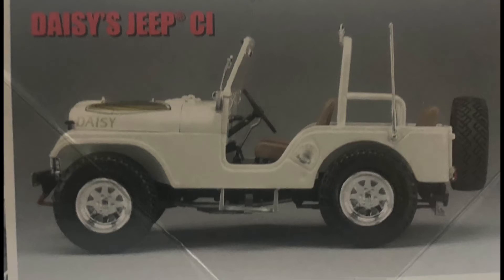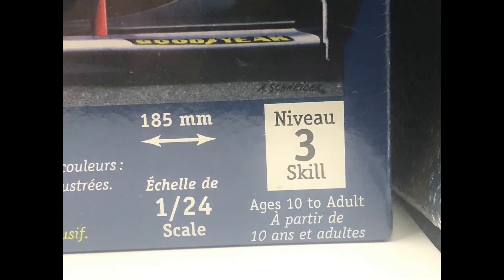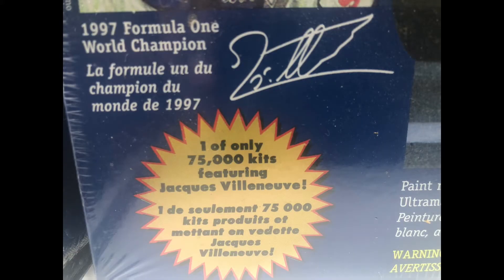For the 200-ish subs draw, we picked the following three kits for the winner to choose from. First is the AMT Ertl Daisy Duke's Jeep CJ — great show, loved it growing up, and it can be a little hard to get a hold of. Second is a 1997 Jacques Villeneuve Formula One Championship car. I've bought two of them, I like this kit so much. Outside of Canada this kit gets pretty rare, not worth a lot of money — maybe $25 to $50 online — but it's a fun kit with a Canadian tie.